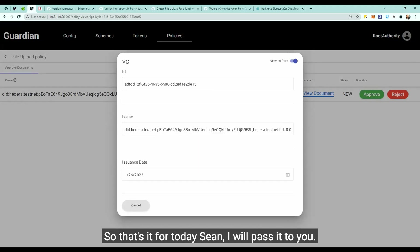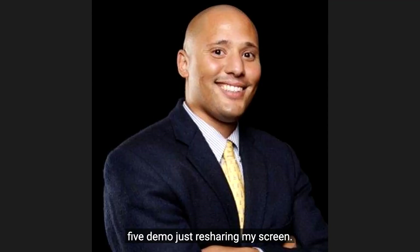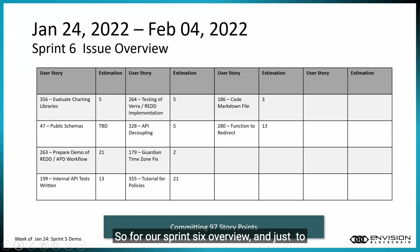Thank you Alex for the Sprint 5 demo. We completed a release this month in January and our next release is coming up on Tuesday, February 8th at 12 noon. For the Sprint 6 overview: Sprint 6 began on January 24th, which was this past Monday — we are now in Sprint 6.